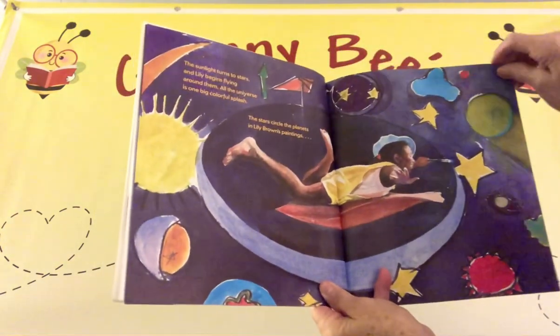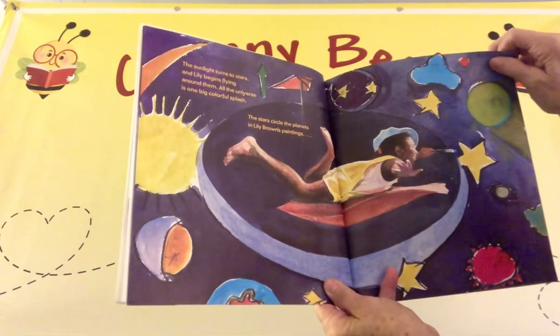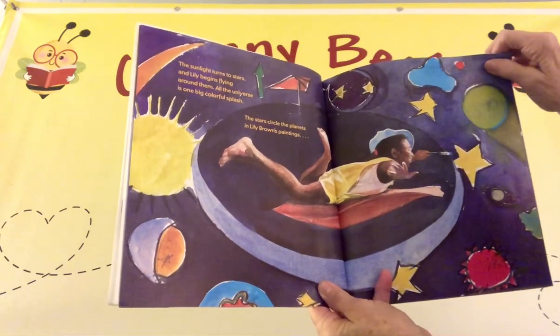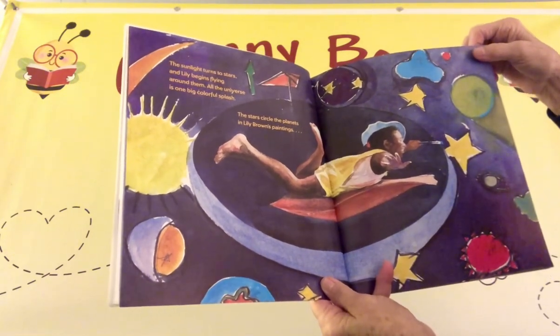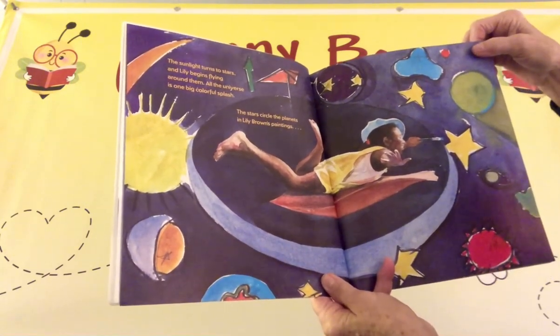The sunlight turns to stars, and Lily begins flying around them. All the universe is one big colorful splash.